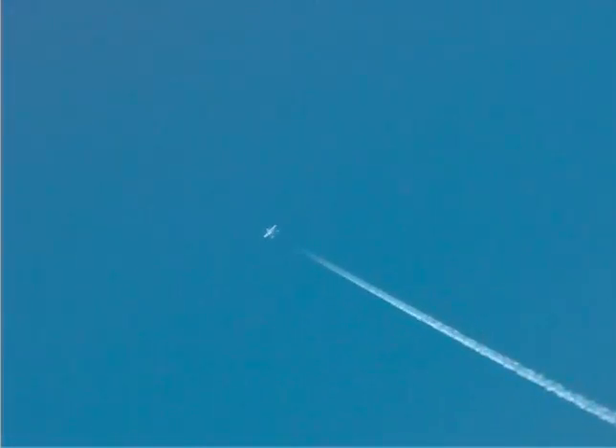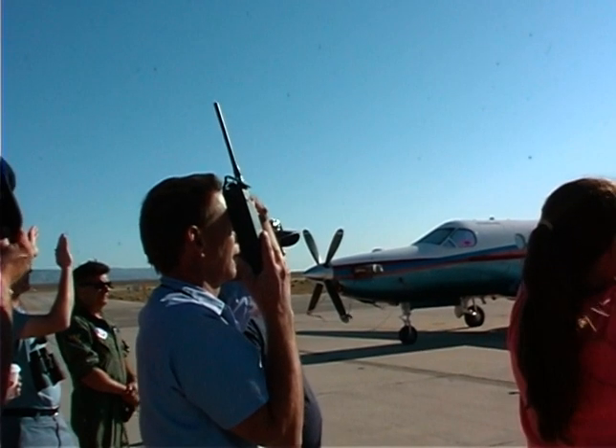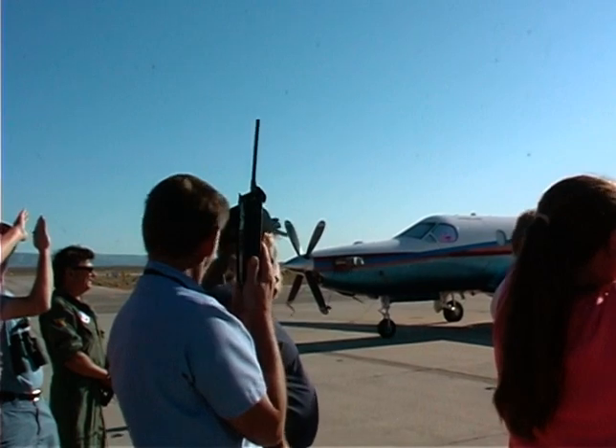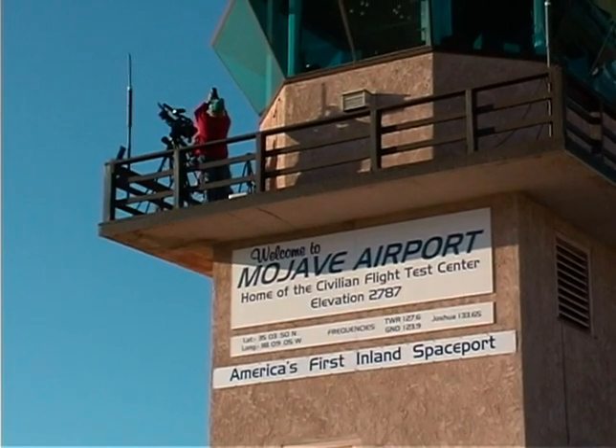White Knight reaches the launch point and releases Spaceship One. As soon as the two craft are clear of each other, Mike fires the rocket engine. Within seconds, Spaceship One is heading straight up at Mach 3. But because the launch is in the direction of the sun, it is hard to see and even harder to photograph. We lose the launch in the sun, but capture the smoke trail from the engine of Spaceship One as it rockets upward. A nearby handheld radio allows us to hear live communications between Spaceship One and the Mission Control Center as TV cameras with large telescopic lenses catch the action.